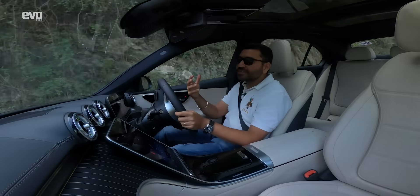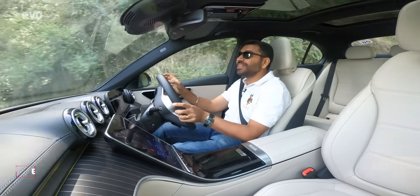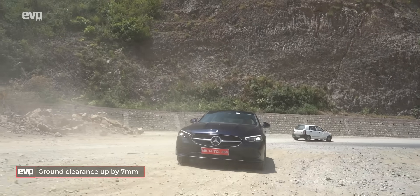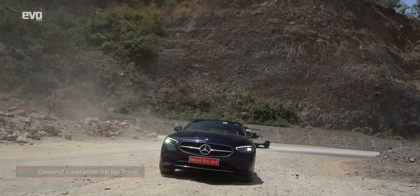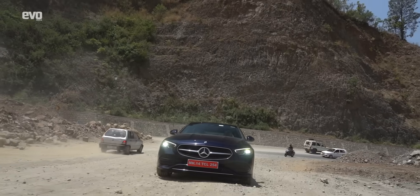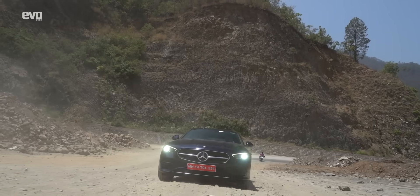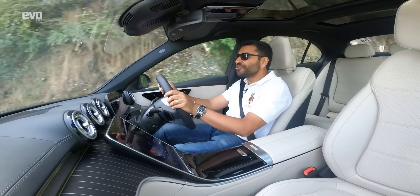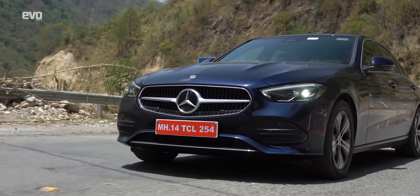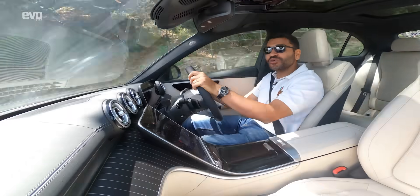One of the main reasons people buy SUVs is ride comfort and the ability to go over bad roads. The ground clearance has gone up by a small bit, but in terms of ride comfort on bad roads, this C-Class is a definite improvement — much better. To deal with the horrible roads we have in most cities, this car will now cocoon the backseat occupants so much better.